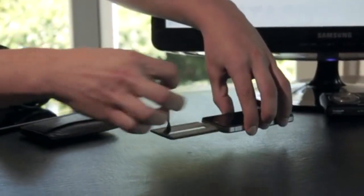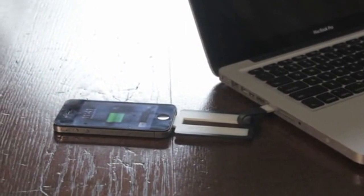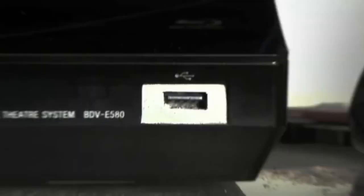The beauty of the Charge Card is that it uses any USB port to charge your phone. And the presence of USB ports has just exploded over the past decade. So wherever you are when your phone dies, you'll have a way to charge up.